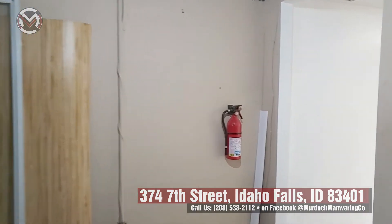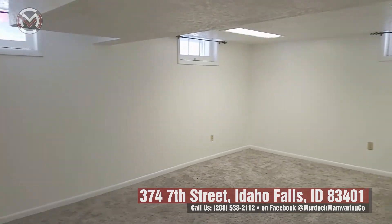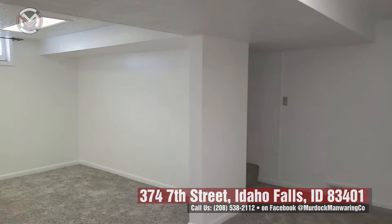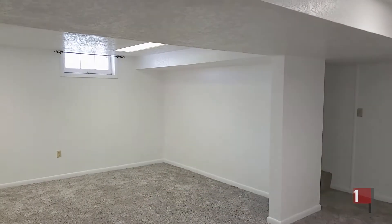This home is going to be listed here soon. If you want to see it, call the Murdoch Manning Group and they'll give you a private showing. This one will probably go fast because at this price range there's very little out there to see. Give us a call at 208-538-2112.